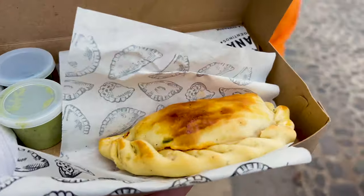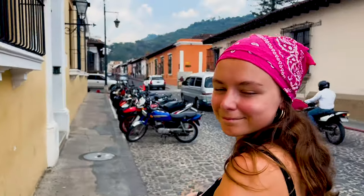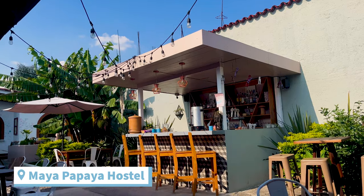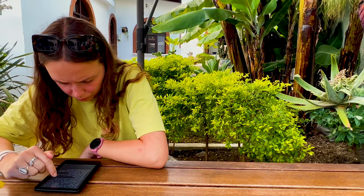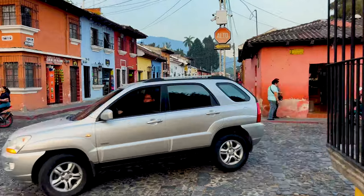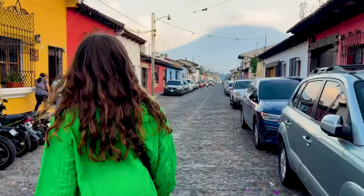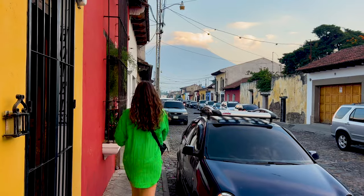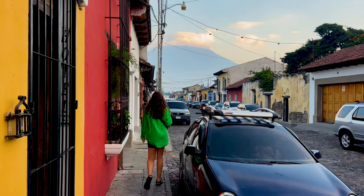Got myself some empanadas, freshly made. There are so many rooftop bars in Antigua — it's just incredible to get panoramic views from different angles.